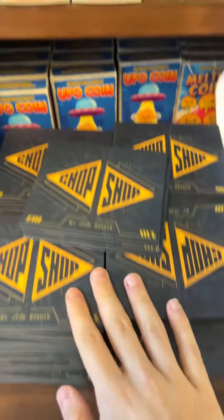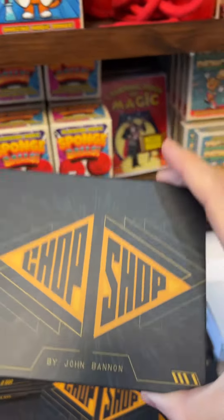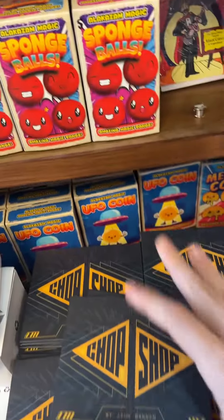Check that out as well. Chop Shop — this looks phenomenal. We've got a bunch of these, and as you can see, I'm going to be doing a video on this as well because it looks incredible. It's a perfectly constructed routine — John Ballon effects. You know it's going to be good, it's killer. Check it out, I'll do a video on that.